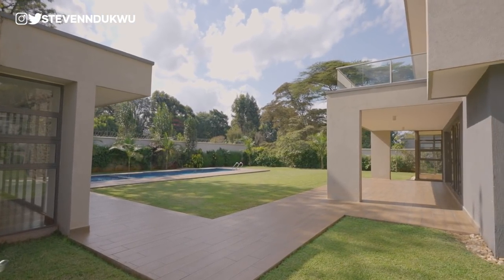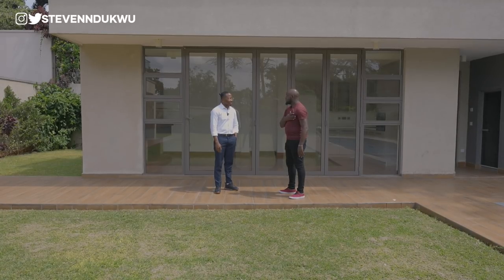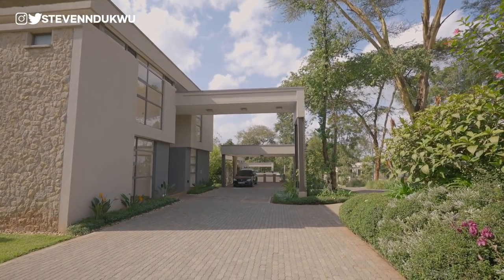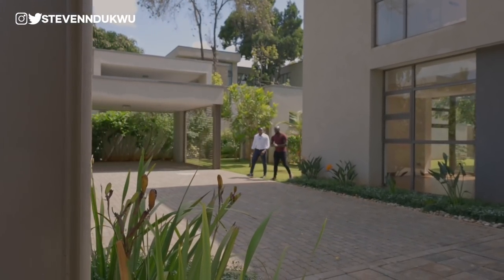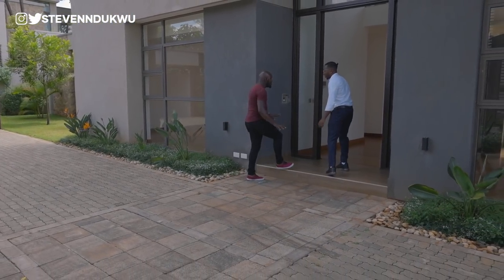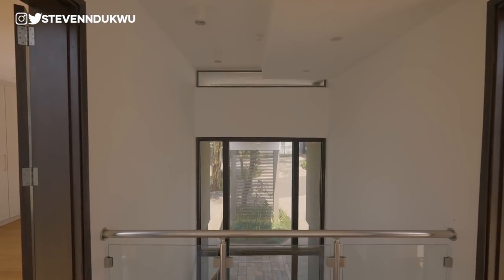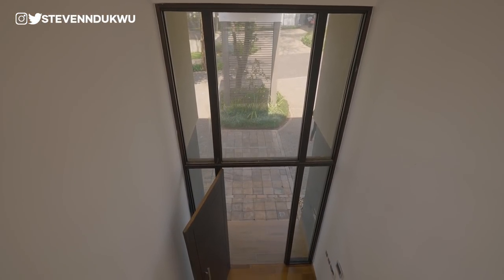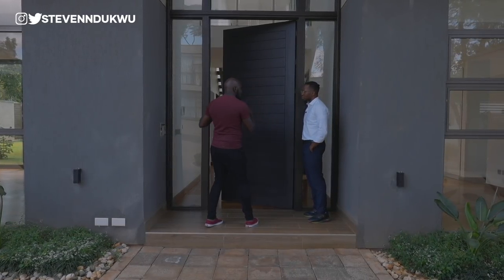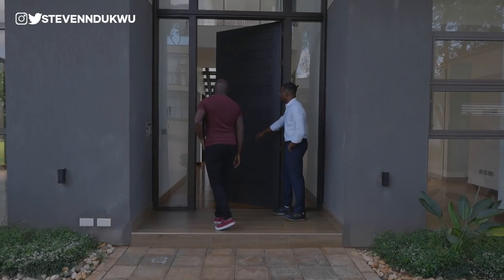Peter mentions he's been watching Nigerian property videos and finds the properties amazing. He calls this one of the best units in Kenya. Entering the property, there's a very solid, heavy door that runs all the way to the ceiling, making the interior corridor very well lit. There's also a video intercom system — you can see and speak to visitors before they enter.